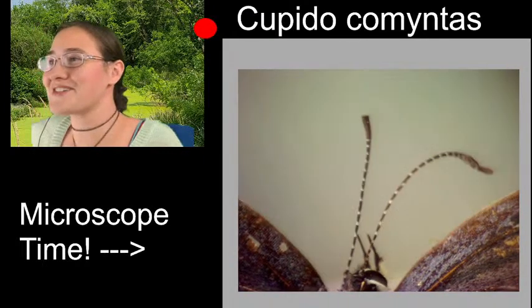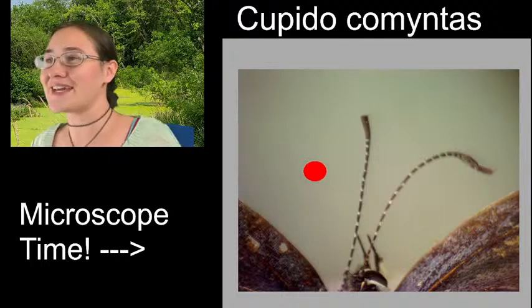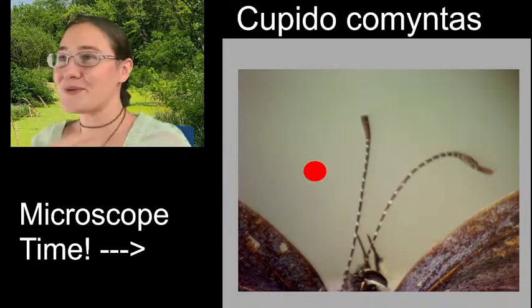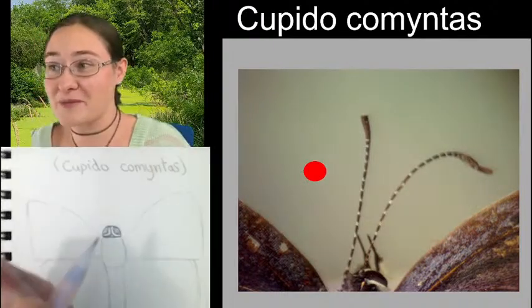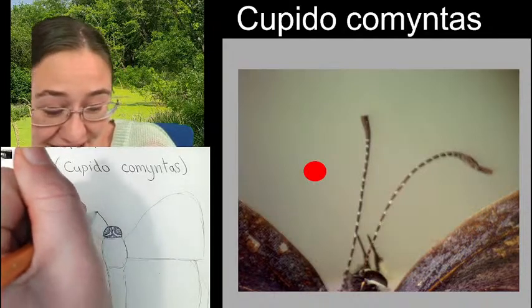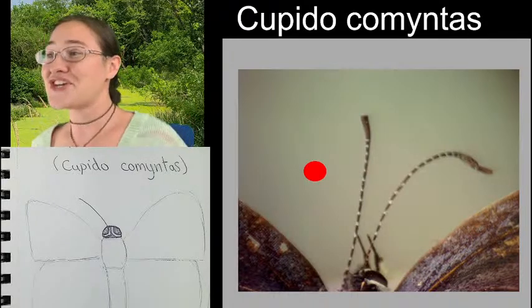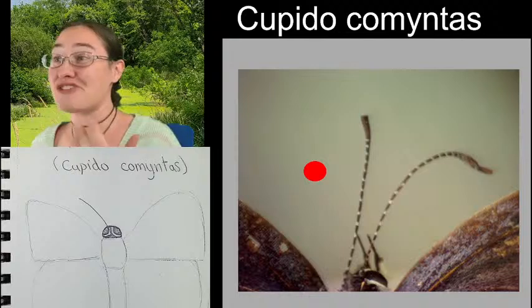Look at those long stripey antennae - those are the second characteristic of Lysinids. When I was taking class and learning about the families of butterflies, the Lysinids were my favorite because of how easy they were to tell apart from everybody else. You see those raccoon eyes and those striped antennae and you know the Lysinids.